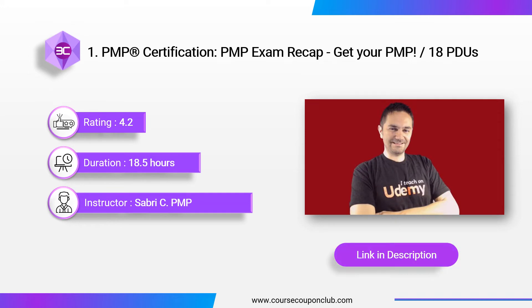PMP Certification — PMP Exam Recap. This course, 'Get Your PMP 18 PDUs,' is instructed by Sabri Kalisasai, owner of the Project Management Academy. The course time is 18.5 hours. The PMP Recap course covers everything you need to know for the current exam. After completion of the course, you can claim 18 PDUs.